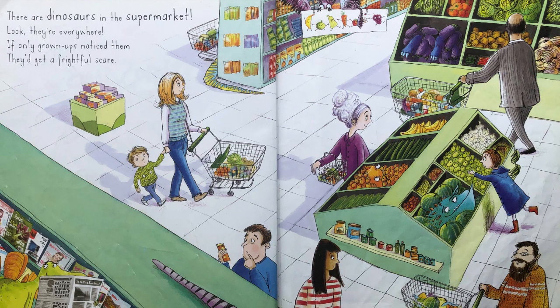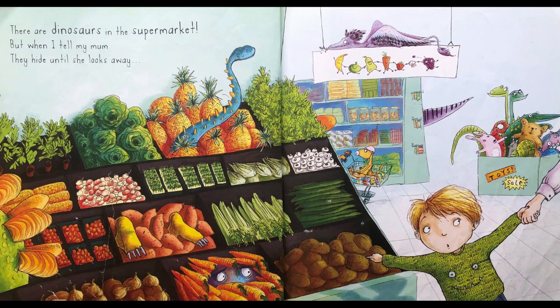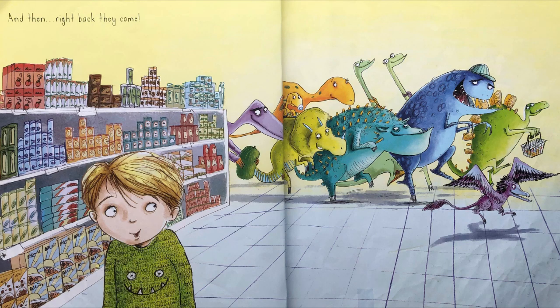There are dinosaurs in the supermarket. Look, they're everywhere. If only grown-ups noticed them, they'd get a frightful scare. There's T-Rex gobbling sausages, Stegosaurus spilling beans, Apatosaurus chucking frozen peas, now filling the aisles with greens. There are dinosaurs in the supermarket. But when I tell my mum, they hide until she looks away. Can you find all the dinosaurs on this page? Take some time. And then, right back they come.